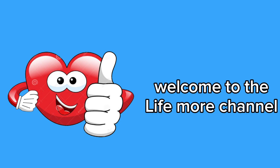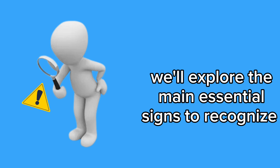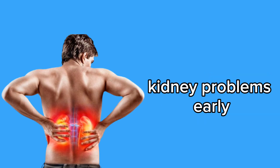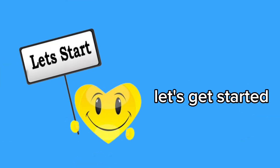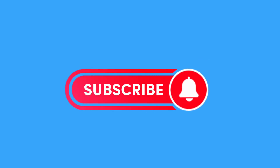Hello, everyone. Welcome to the Life More channel. I'm Eric, and in today's video, we'll explore the main essential signs to recognize kidney problems early. Let's get started. If you're not subscribed yet, subscribe and hit the bell to receive all our health tips.